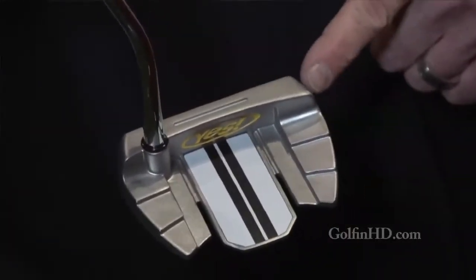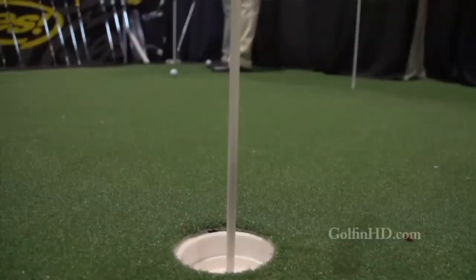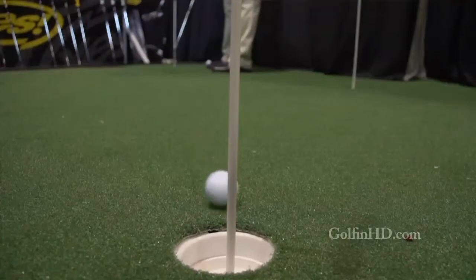So you're getting C-Group technology, which is our main technology platform. The ball starts rolling earlier in its journey to the hole. It gets on the ground and starts rolling on one axis. That's the effect of the C-Group technology — it gets on the ground and starts to roll more evenly and starts to decelerate at a predictable rate.